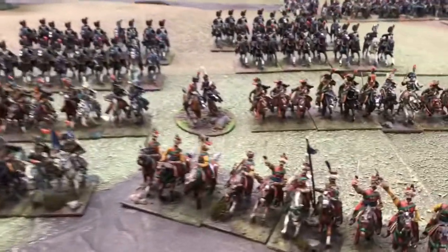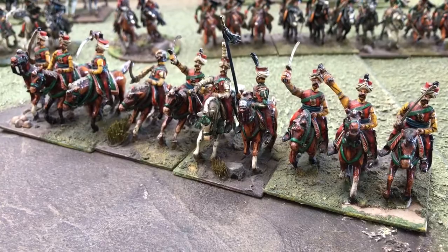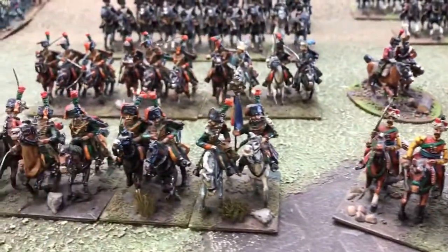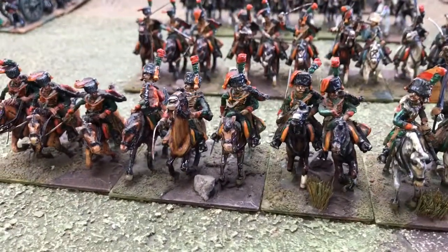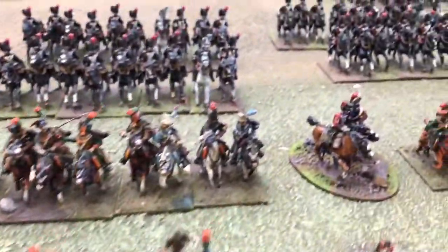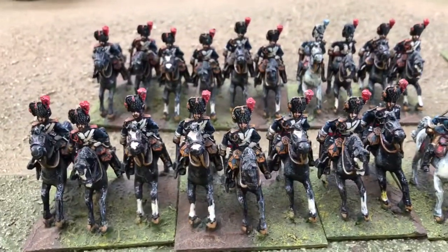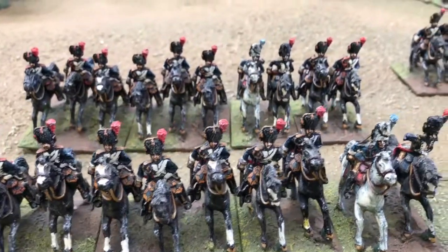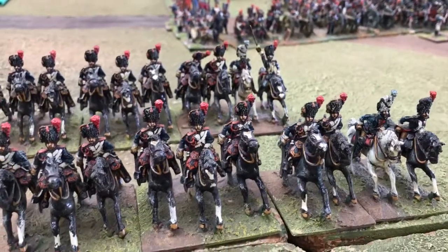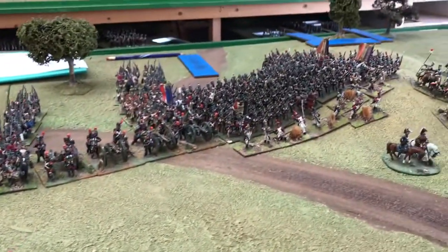There are some of our original Peter Gilder figures. The guard lights, they are all pinned. And some of the original Connoisseurs, Grenadiers of Cheval, which are produced by Bicorn Miniatures now. Nice little figures. You can see another Young Guard division in the background there, moving up.